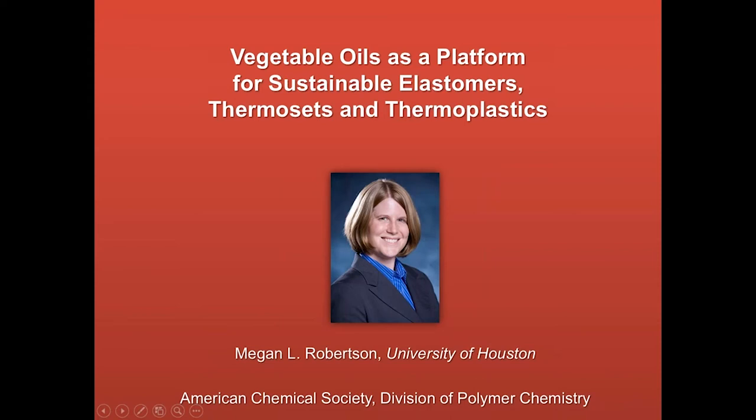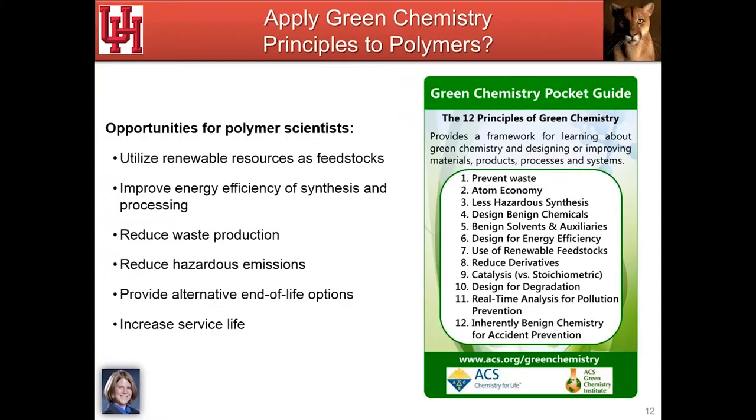We're going to move right to our second presentation from Megan Robertson, from the Department of Chemical and Biomolecular Engineering at the University of Houston. Thank you so much for the introduction and the opportunity to speak. Today I'd like to talk about vegetable oils as a feedstock for polymers, highlighting what I think are some of their attractive features, giving some examples from our laboratory, and discussing some challenges and how we're looking to overcome them.